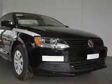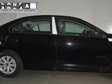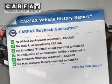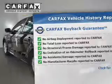Premium wheels lend a distinctive appearance. Anti-lock brakes help you bring your vehicle to a safe stop. Rest easy knowing this vehicle comes with a Carfax vehicle history report from Carfax, the most trusted provider of vehicle information.